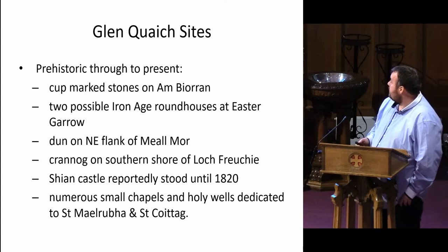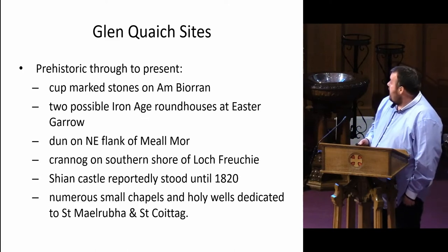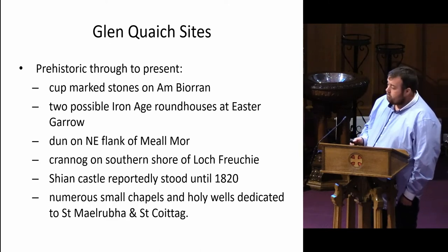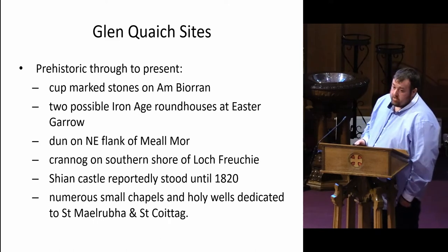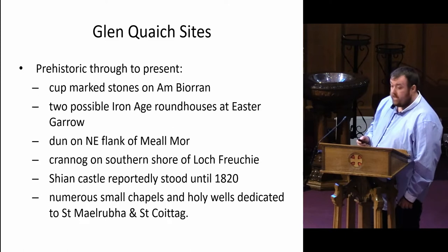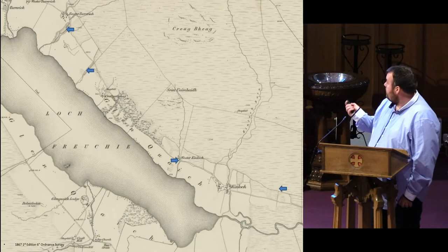We have the likes of a couple of stones, a couple of possible Iron Age roundhouses. There is a Dun, a Crannog on the shore of the Loch, and a lot to substantiate today — Sheehan Castle and the port visited until 1820. As well as this, there are a number of small chapels and holy wells dedicated to a number of saints, from St. Elmour and St. Coytagh. The area is just lit with archaeology — it's really rich.